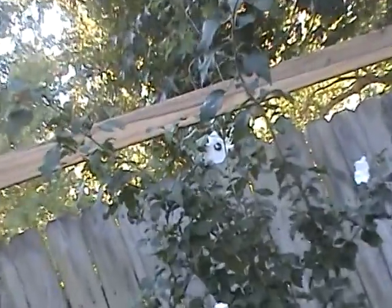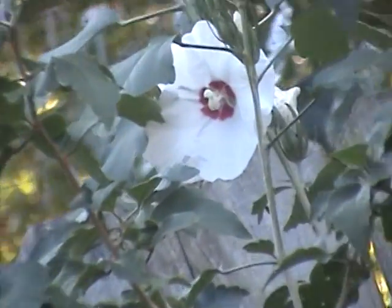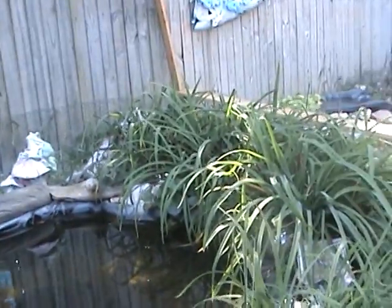And then my rose of Sharon — there's a flower up there. They're actually a type of hibiscus, which can be grown in the pond. Technically, I could take one, stick it in a pot, stick it in the water, and it would grow just fine. And then my other daylilies, and more daylilies.